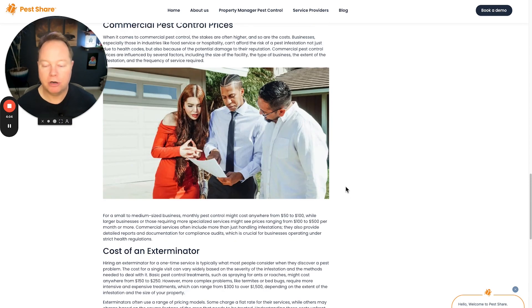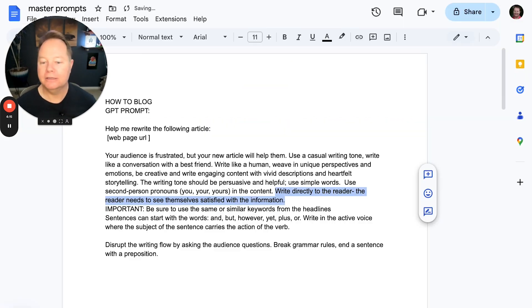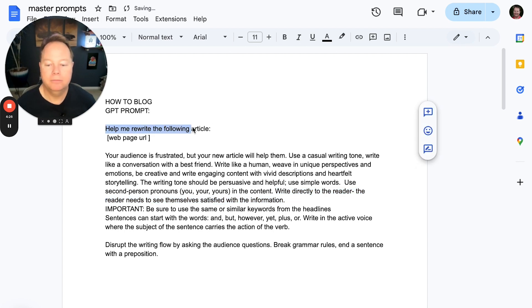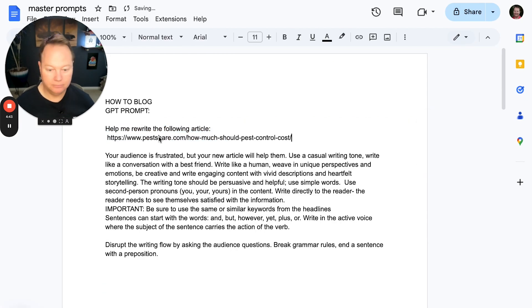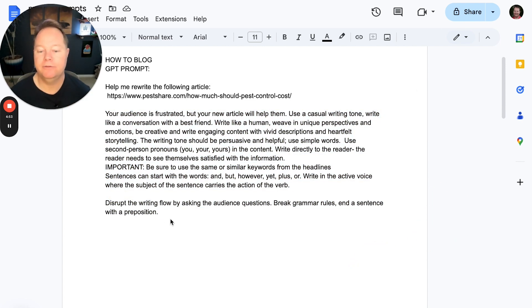Are you ready? The entire prompt is down below in the description — you can just copy it and drop it in. Put this into ChatGPT; I'm using the GPT-4 version. Copy that web URL — Pest Share — and then this is the primary prompt right here. Let's go through it because you can expand and fine-tune this if you want. ChatGPT can be a little fussy; sometimes you might have to get some output in, then redo it and fine-tune it. But this will get you 85% of the core work done.